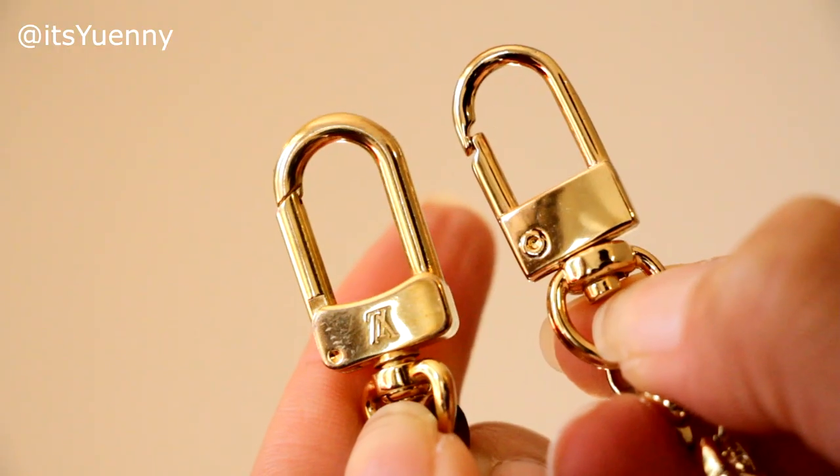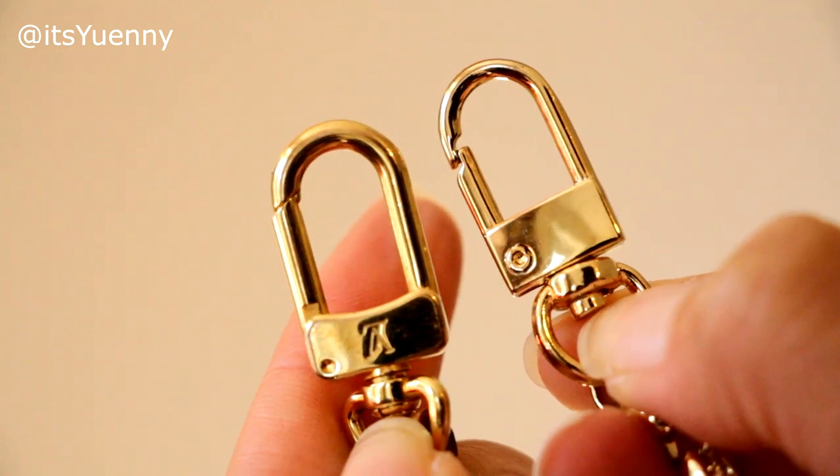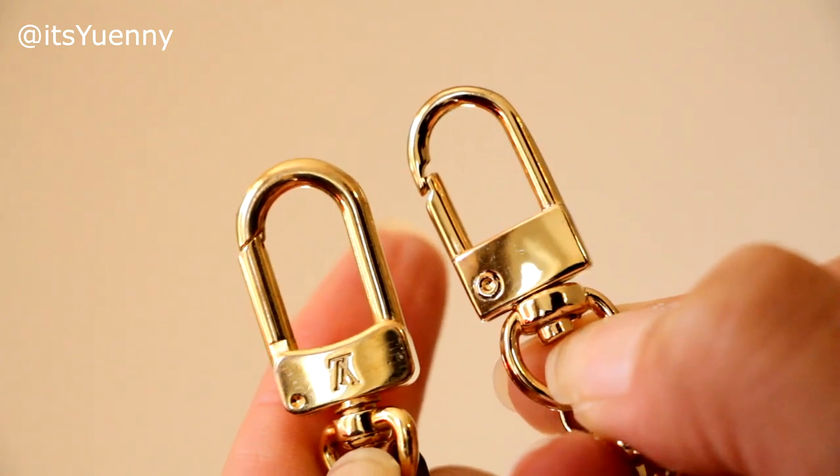There's a good weight to it, and the clasps are actually quite similar to Louis Vuitton clasps, which I thought was really nice. If I use this with my toiletry pouch 26, I can't quite use it as a crossbody — I'll show you why — but I'll show you how I use it with the pouch.